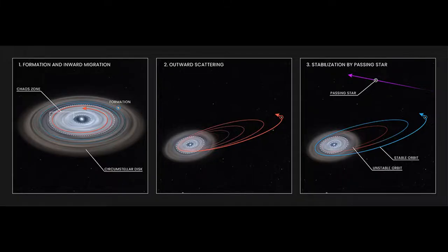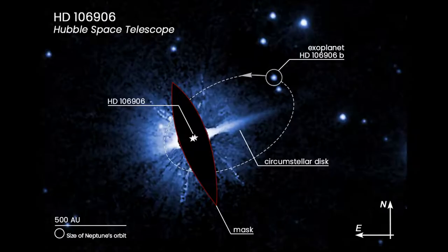Drag from a disk of gas and dust could have sent the planet spiraling inward before being sent out to a far-flung, if stable, orbit. It is possible an unseen ninth planet in our own solar system might have followed a similar path, researchers speculate.